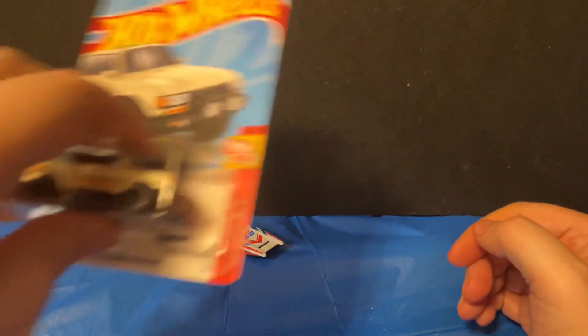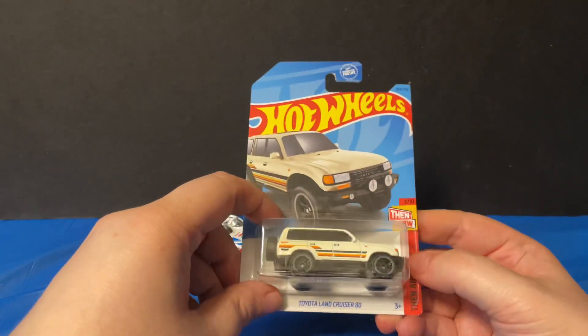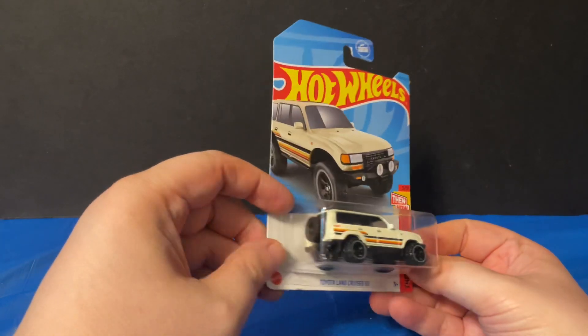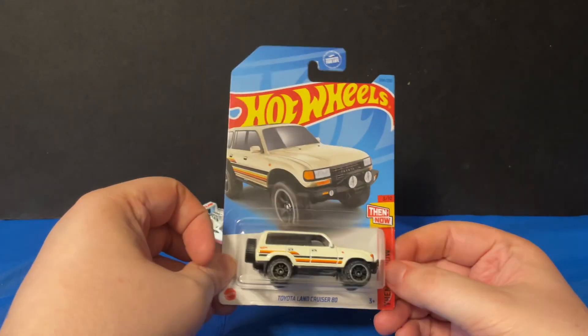The next one is another Hot Wheels, from the Then and Now series — this is the Toyota Land Cruiser 80. Let's take out the packaging and take a closer look.